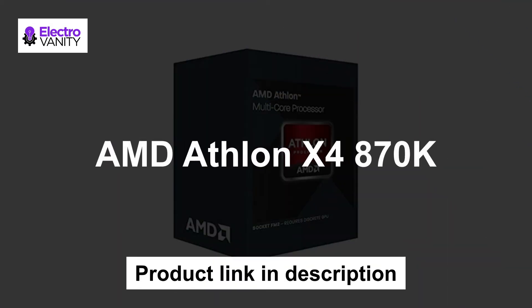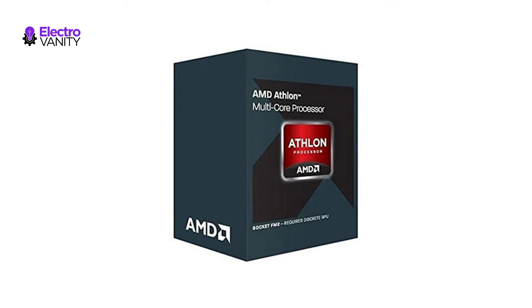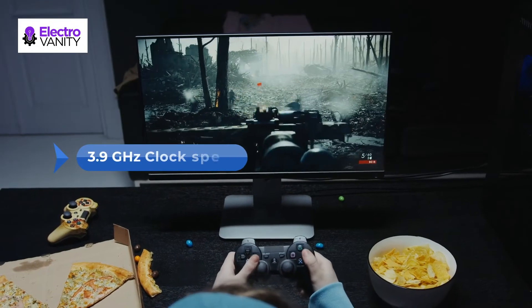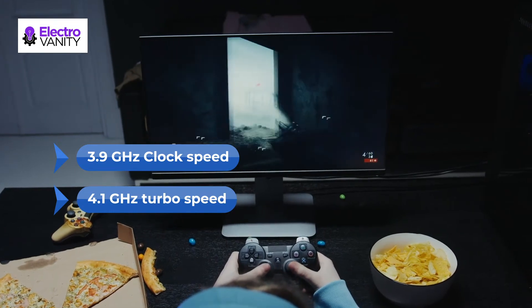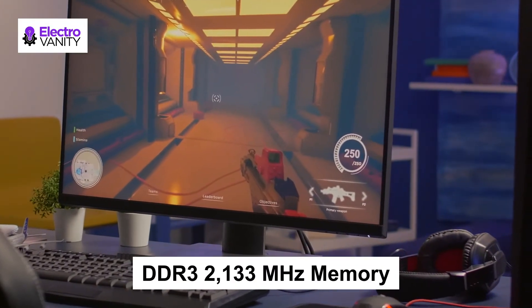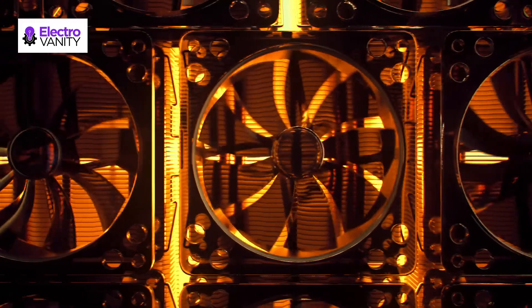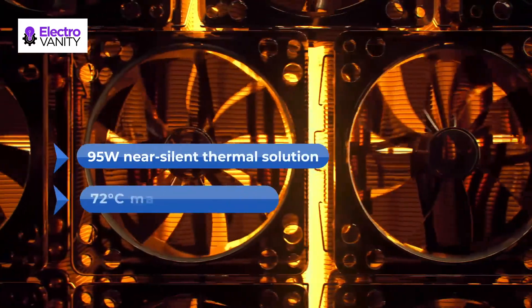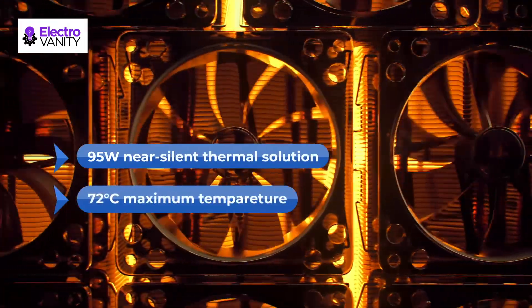The fifth one is AMD Athlon X4 870K. This CPU has 4 cores along with 3.9 GHz clock speed and 4.1 GHz turbo speed, which is super fast and reliable. This CPU supports DDR3 2133MHz memory which is very good for gaming. Furthermore, this CPU has a 95W near-silent thermal solution and 72 degree Celsius maximum temperature endurance.